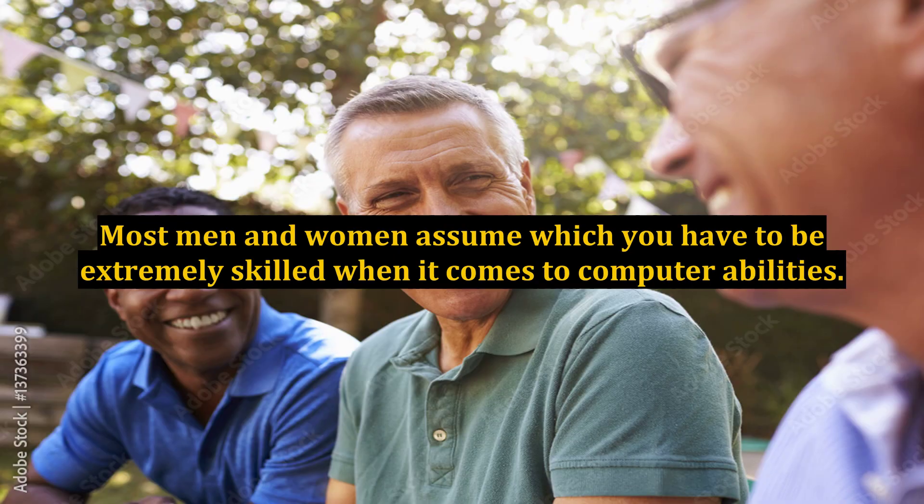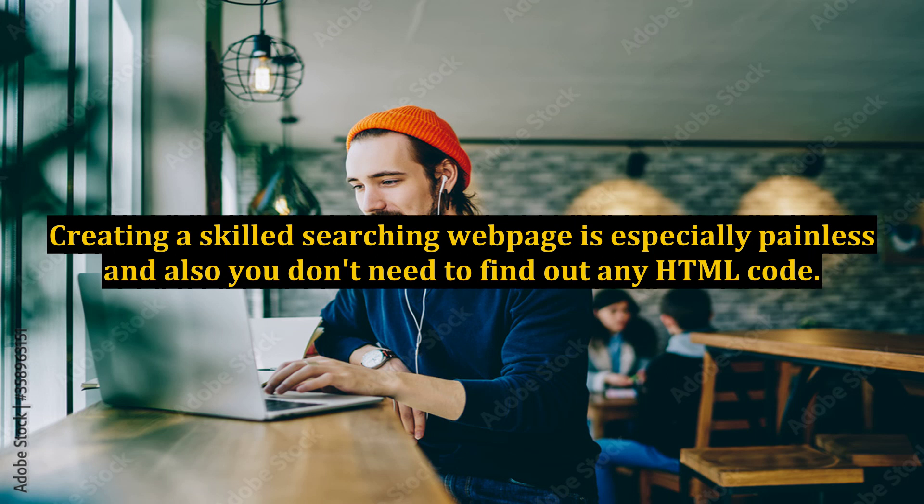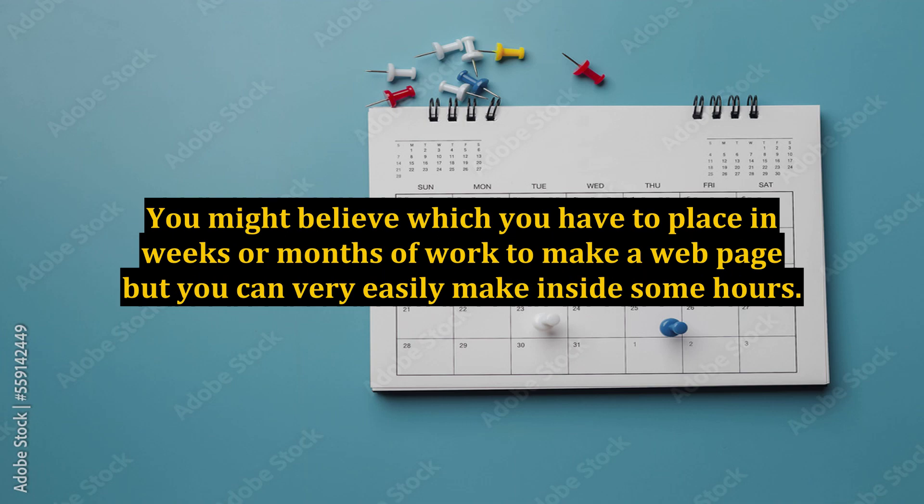Most men and women assume that you have to be extremely skilled when it comes to computer abilities. Creating a skilled-looking webpage is especially painless and you don't need to learn any HTML code. You might believe that you have to put in weeks or months of work to make a webpage, but you can very easily make one inside a few hours.